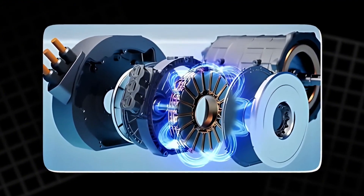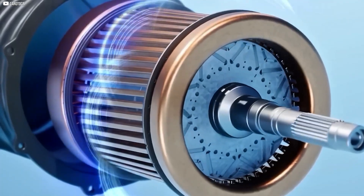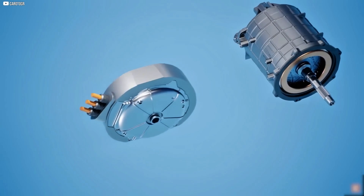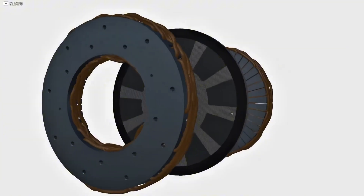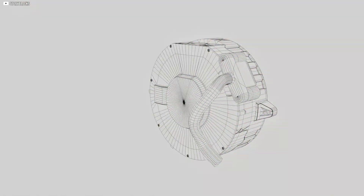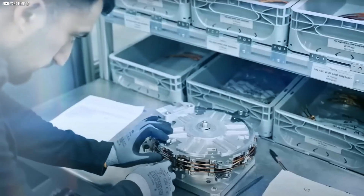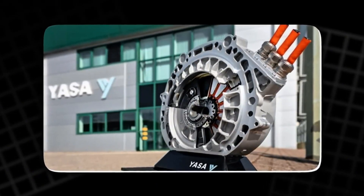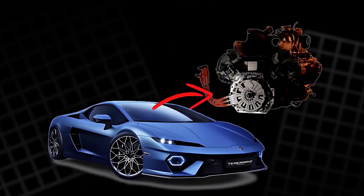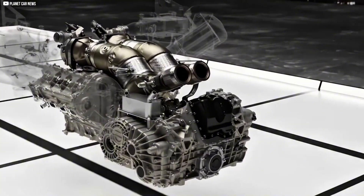YASA's axial flux isn't just a toy for million-dollar car aficionados — it's a blueprint for reshaping entire industries. Picture drones that fly twice as long, robots that grip with unprecedented power, and even wind turbines humming with compact, high-torque generators. We're talking about power tools, planes, and personal mobility devices that could shrink in size and swell in capability. The supercar headline is just the start. This motor's potential reaches all the way to commercial trucking, aerospace, and renewable energy storage.